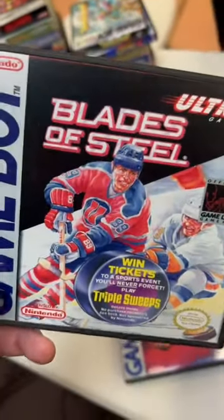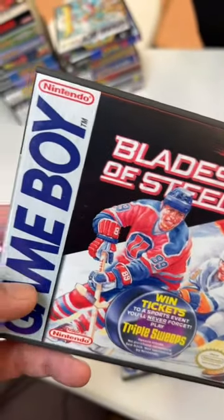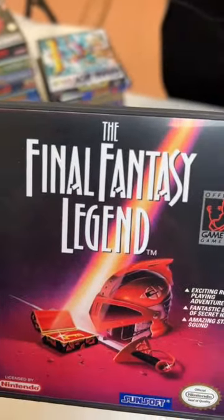Blades of Steel — remember this back when it was an NES game. Final Fantasy Legends as well.